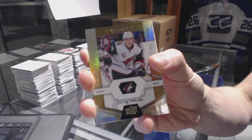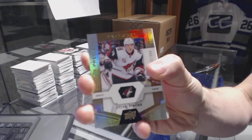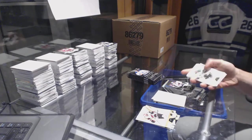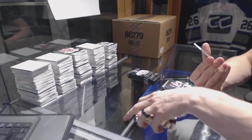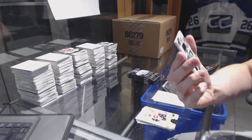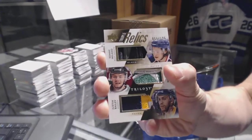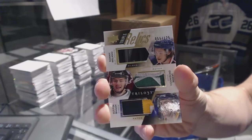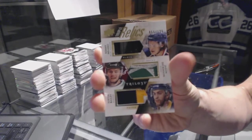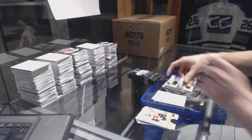Rookie, number to 999, Dylan Strom. We've got a triple relics glove patch and patch, number to 125 — Sonny Milano, Jason Dickinson, Justin Bailey. That is sick.